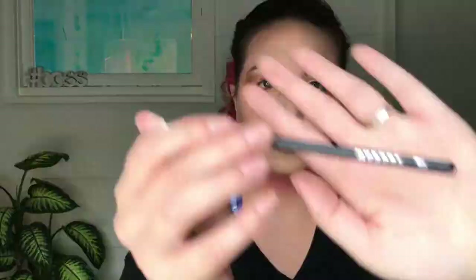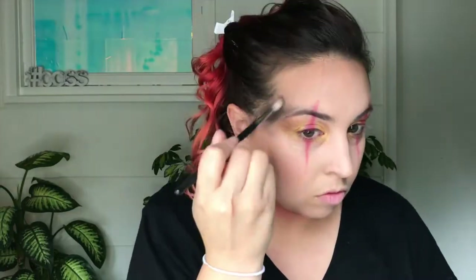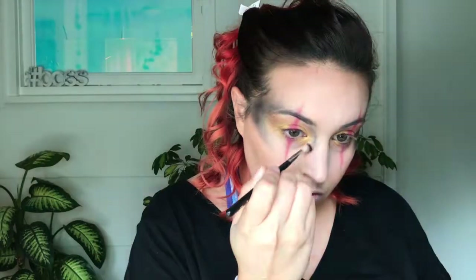Now I'm taking another morphe brush, going into the Jaclyn Hill palette and taking that black shade — I believe it's called Abyss. We're going to start carving out the edges of our face, bringing in some soot and fire to our dimension. We want to really carve out that nose — I think that really helps get this goddess look, almost like you're wearing a mask.